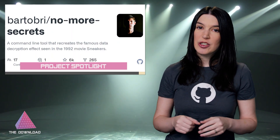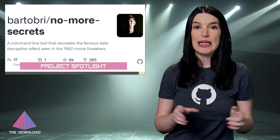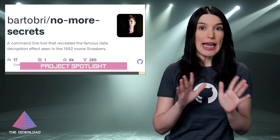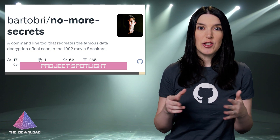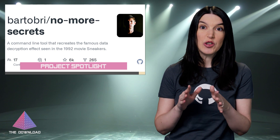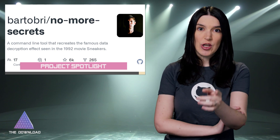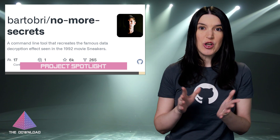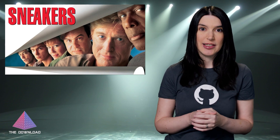Now it's time for my GitHub Project Spotlight, where I highlight my favorite GitHub project that I found this week. This week I'm highlighting an older project — one that I cannot believe I've missed over the years, and that I only saw this week thanks to Hacker News. It's called No More Secrets, from Brian Bardo. What it does is recreate the data decryption effect shown in the seminal 1992 hacker film Sneakers, and you can watch that in this clip.